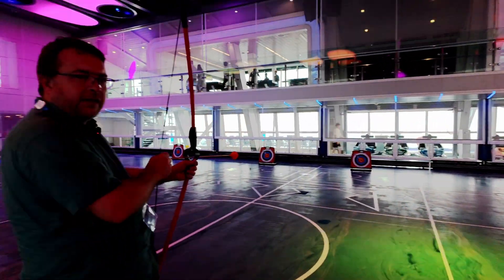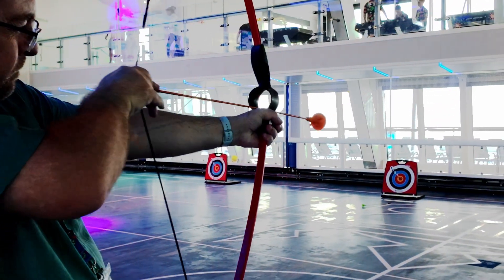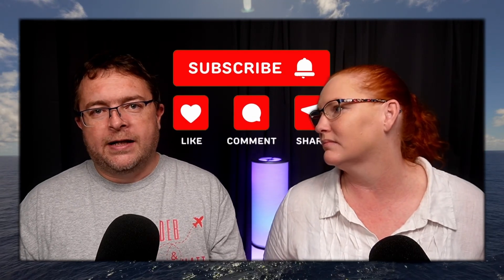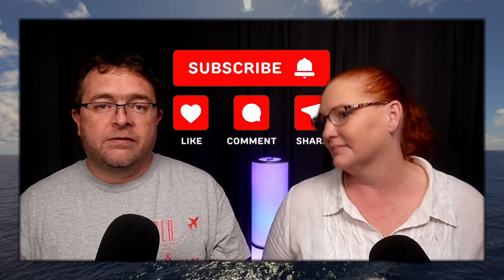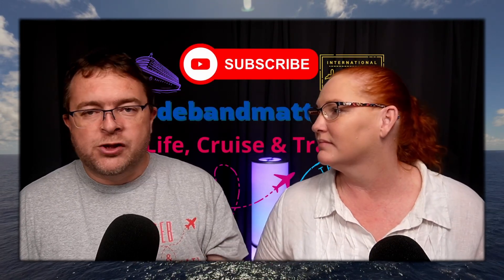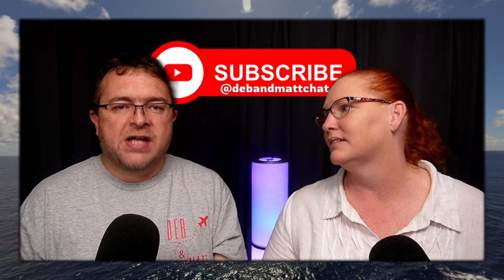The SeaPlex is a great place for kids and adults alike. We've gone up and played soccer with Noah, and on first days we tend to have a couple of games of table tennis together. The last cruise, Noah and I were doing archery on the first day — because as soon as boarding commences, there are activities already happening.